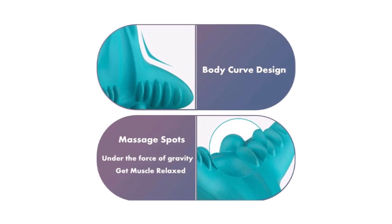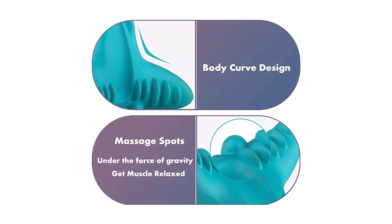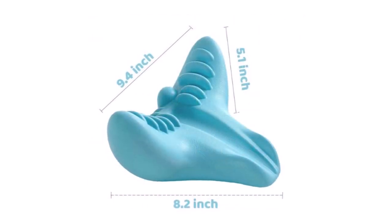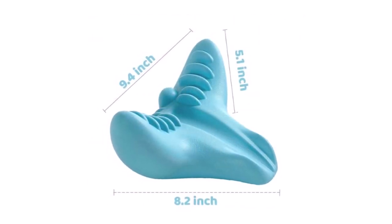The Spinedeck relieves tension in just 10 minutes. It is effective for neck pain, poor posture, muscle imbalances, headaches and migraines, and stress and tension.